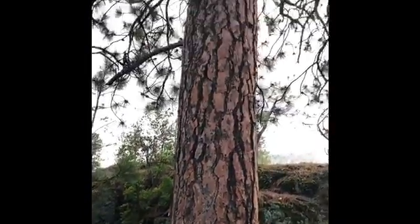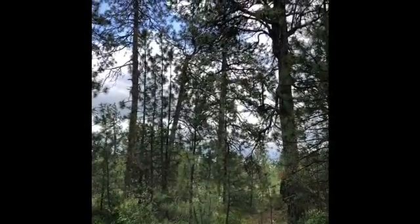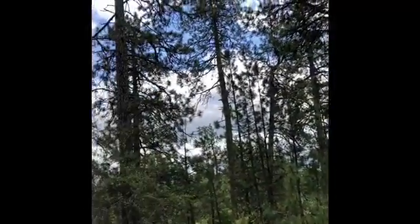So here we have a ponderosa pine, and to start, we are going to learn how to identify a ponderosa pine tree. The ponderosa pine is the most widespread tree in North America, ranging throughout the western states from Mexico to British Columbia.